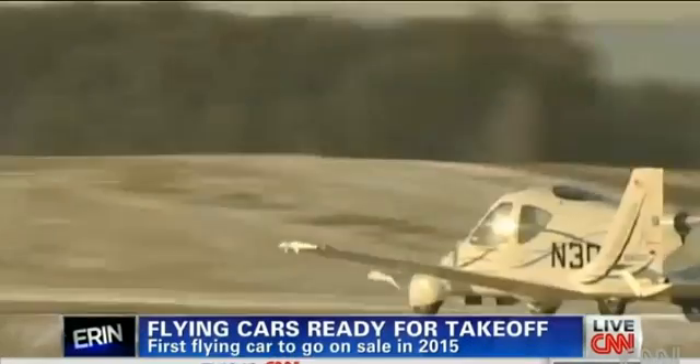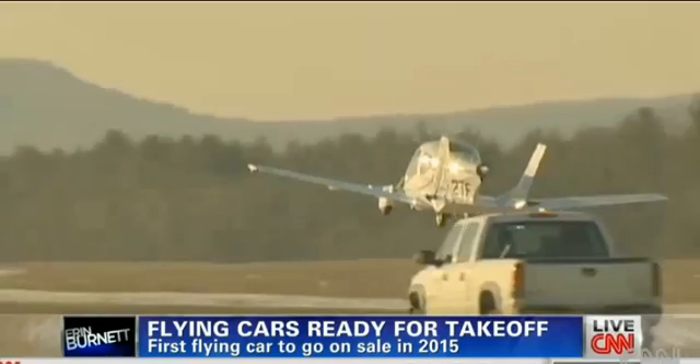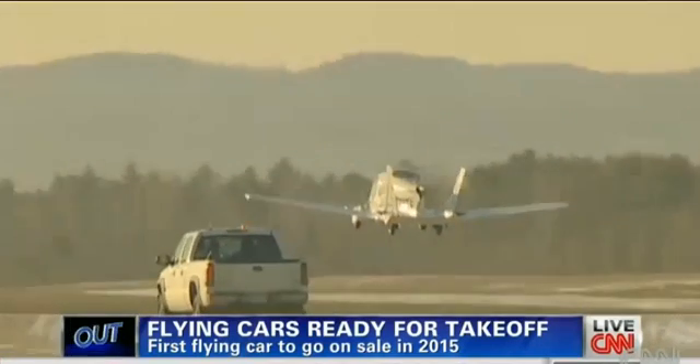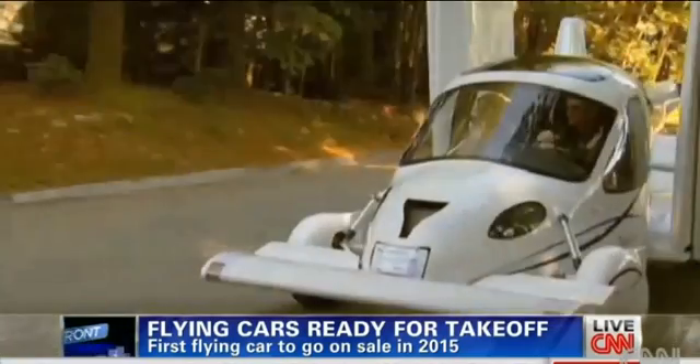It's a bird. It's a plane. It's a transition. We flew, yes! Traditional cars are in for some serious competition come 2015. The Terrafugia Transition — literally a flying car.